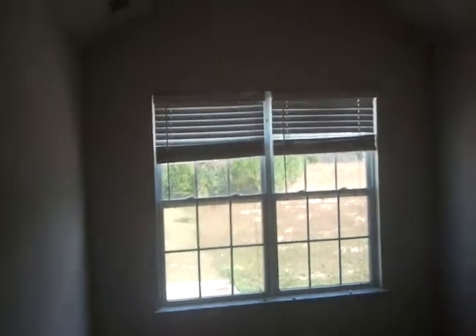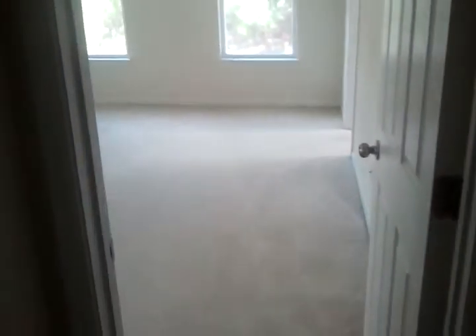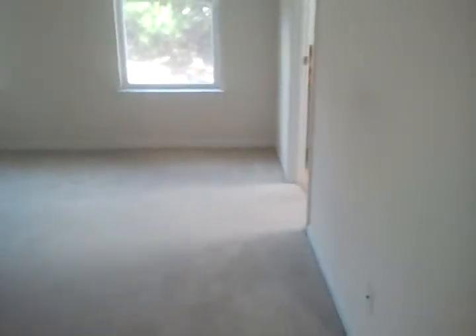Bedroom two — pretty much the same setup. That opening goes into the attic — they may have taken the furnace, not sure about that. This is the master bedroom, very decent size. It also has a little sitting area.